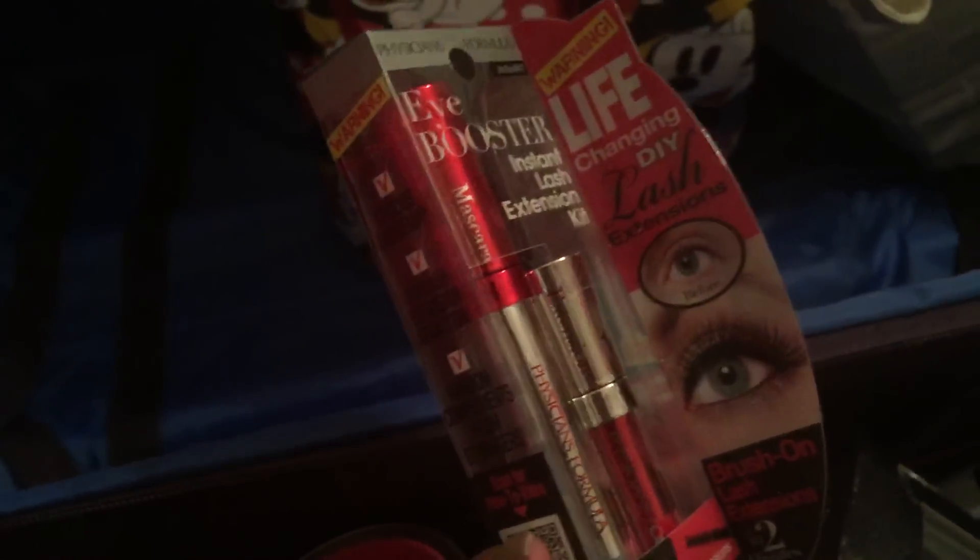And then I think this is mascara — eyelash extension, this looks like a really good mascara and it's Physicians Formula — yes! I love getting drugstore makeup so much.